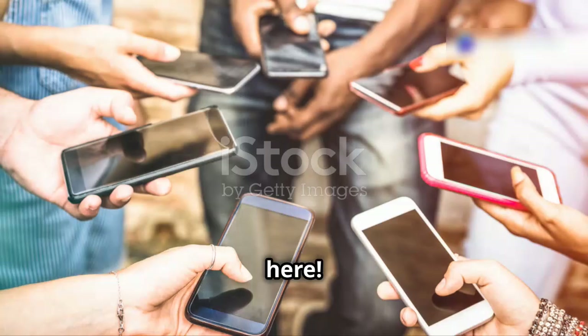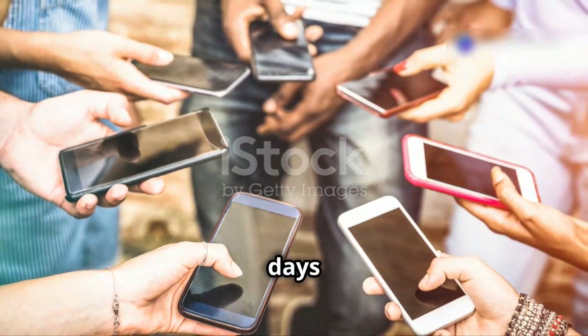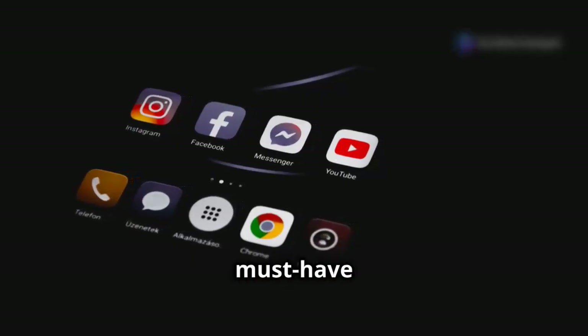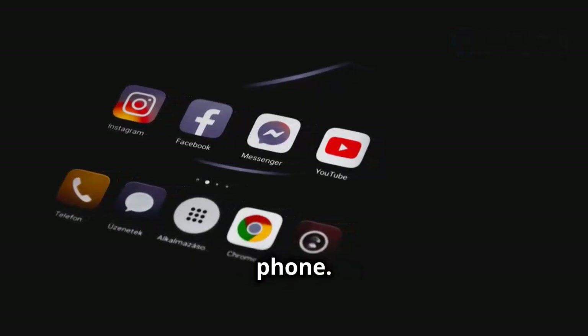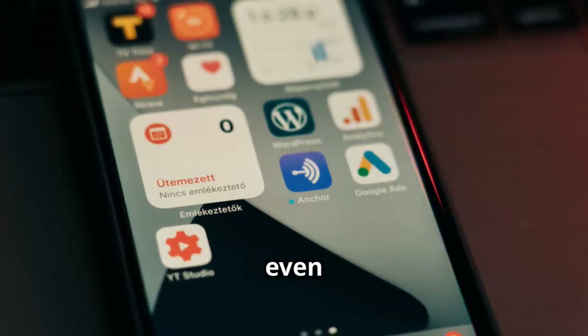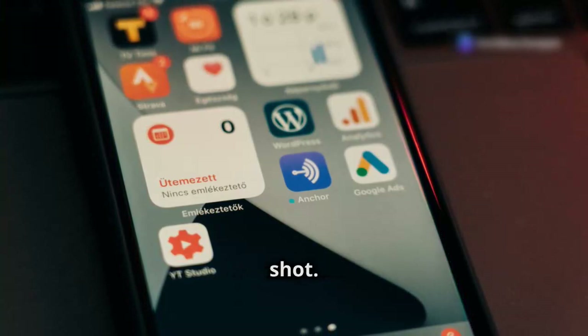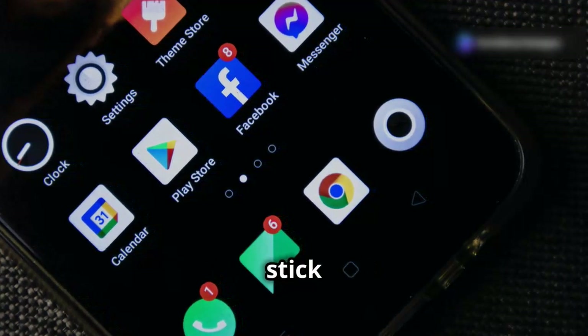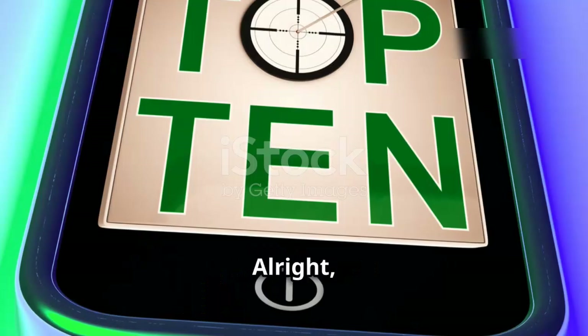Hey everyone, it's Wakas here. We all spend a ton of time on our phones these days — might as well make the most of it, right? Today we're diving into the top five must-have Android apps you need on your phone. We're talking about apps that'll level up your productivity, privacy, and even help you nail that perfect Instagram shot. Whether you're a tech enthusiast or just looking for some quality of life improvements, stick around — let's get started.